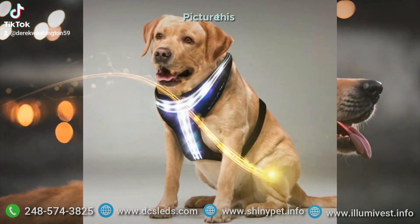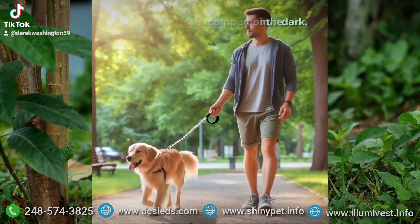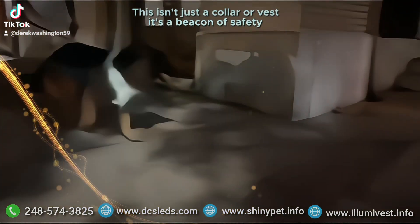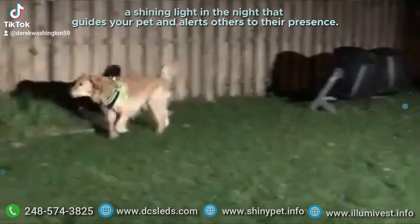Picture this: a sleek, comfortable collar or vest that illuminates your canine companion in the dark. No more worries about unseen obstacles or unseen pets. This isn't just a collar or vest, it's a beacon of safety — a shining light in the night that guides your pet and alerts others to their presence.